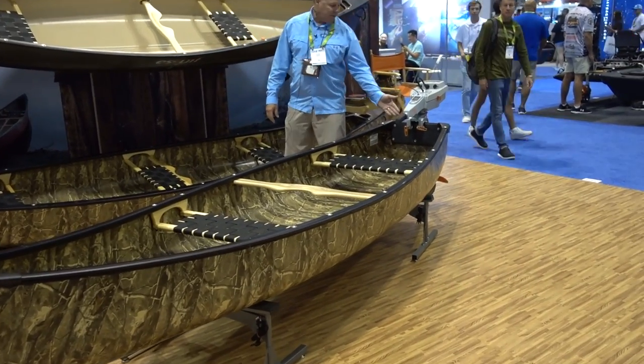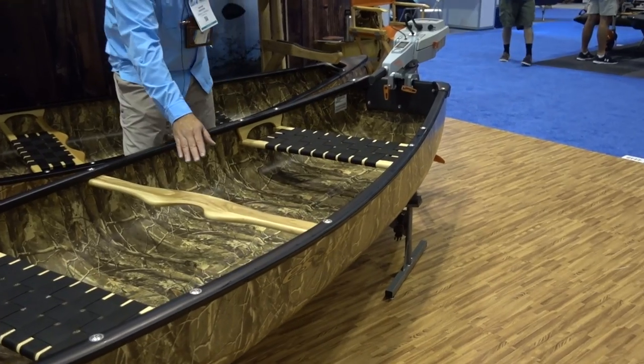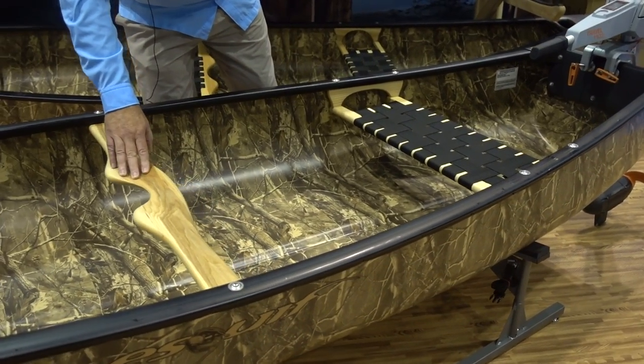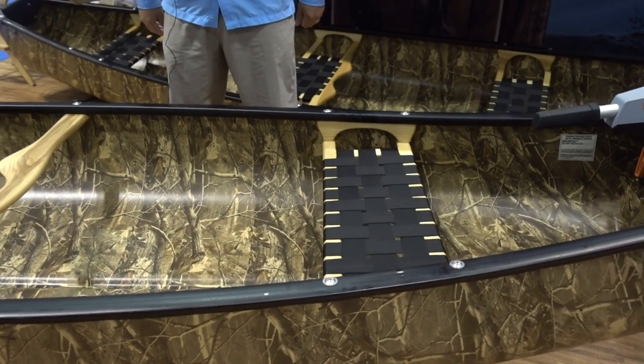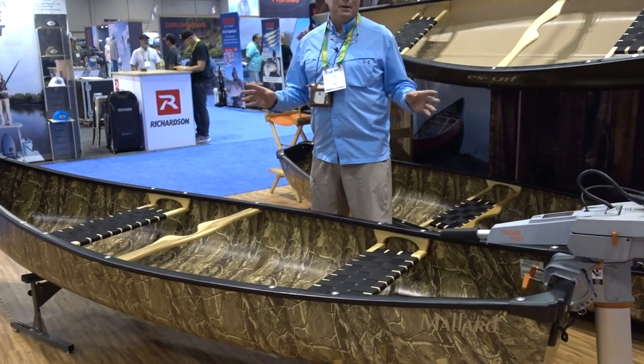It's set up with two seats. We've moved the stern seat a little bit further forward so you can see clearly in front of the tiller for a motor. It has a deeply sculpted yoke, so if you're portaging it into small ponds to hunt or fish, it's going to be really comfortable on your shoulders.